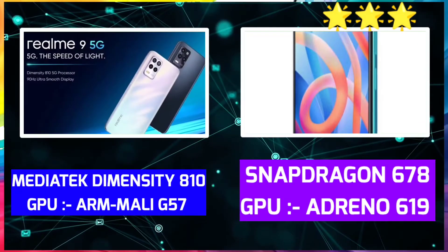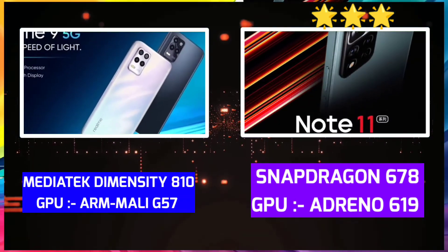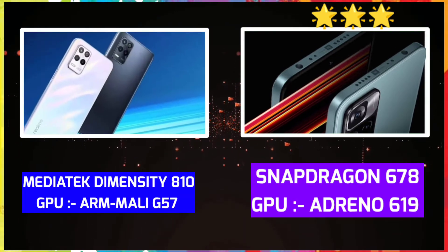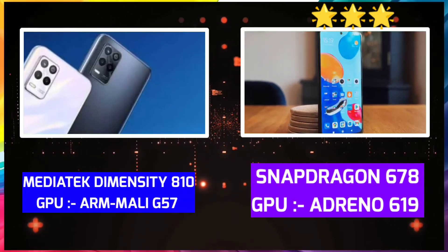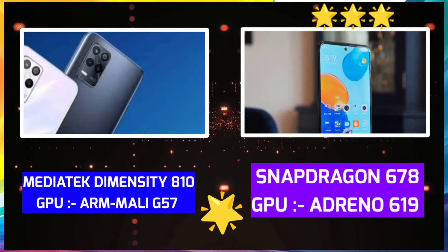For the processor — Realme 9 has MediaTek Dimensity 810 with Mali G57 GPU, which is a 5G processor. Redmi Note 11 has Snapdragon 680 with Adreno 610 GPU. The Realme 9 wins on performance and 5G technology.